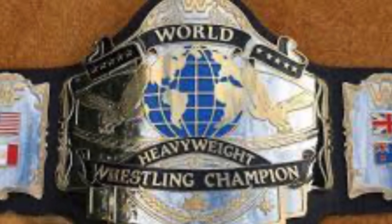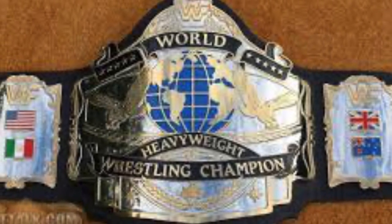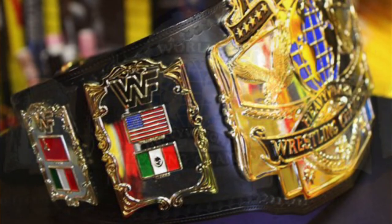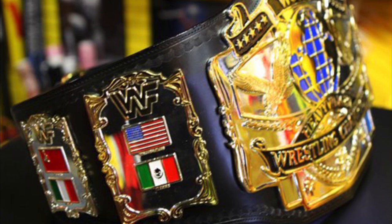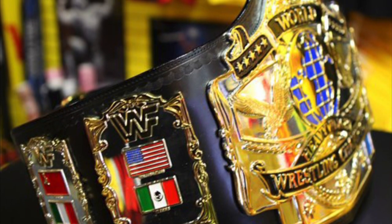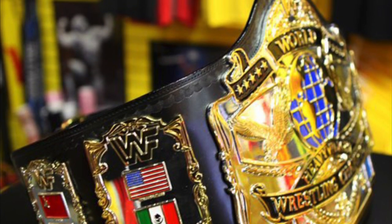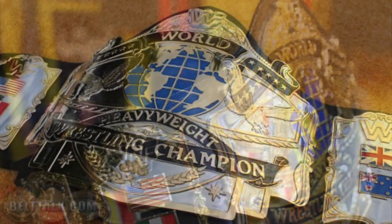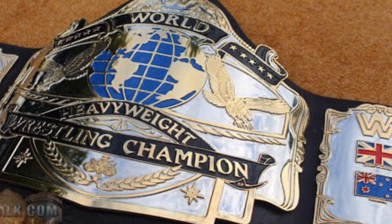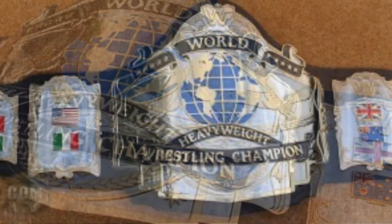Coming in at my number 10 position we have the André '87 Championship. This belt is massive — it was initially made in case André the Giant beat Hulk Hogan at WrestleMania 3, because the Winged Eagle championship wouldn't have fit around André's waist. So the WWF had one made that would, and it is stunning. There are elements on this championship still used today — for example, the globe in the middle was used on the WWE Intercontinental Championship until it was retired in early 2019.